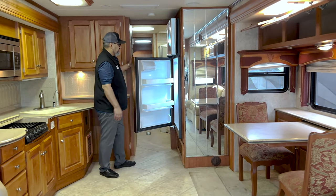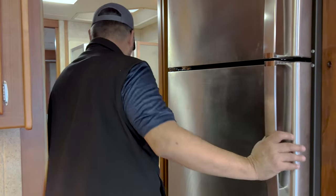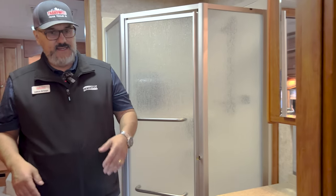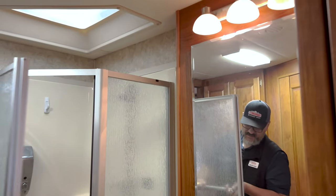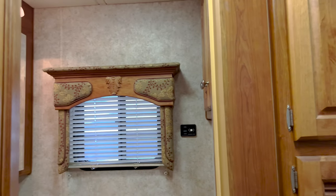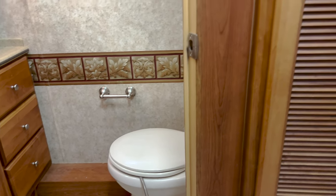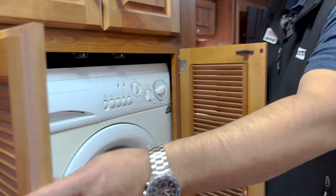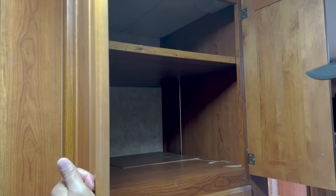It does have a residential stainless refrigerator-freezer, which is always a nice feature. Now this is going to be a mid-bath coach. You've got your beautiful vanity here, good size shower, and your bathroom. What I like about this is that the toilet and the shower are completely separated, so if you're back in the bedroom and somebody is using the restroom, you're not trapped in the bedroom. And louvered closets typically mean you've got your washer-dryer behind that door, with some good storage just above it.